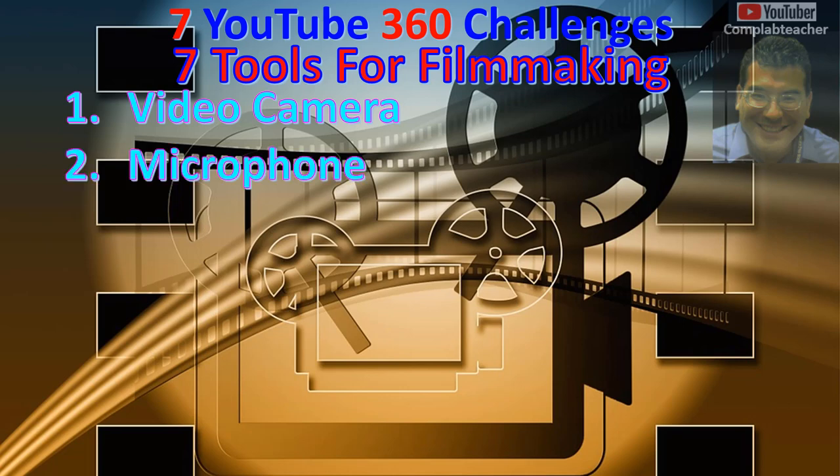2. Microphone. A microphone records the sounds that your video camera or smartphone picks up. The microphone can be built in or be an external microphone that you plug into your video camera.